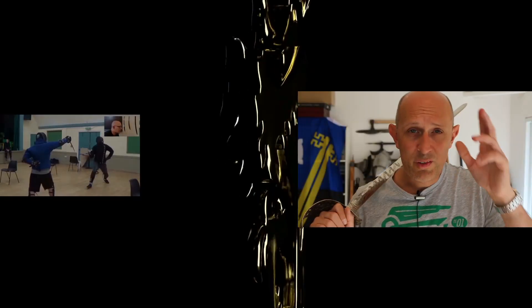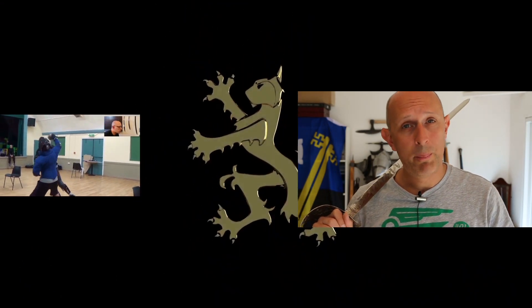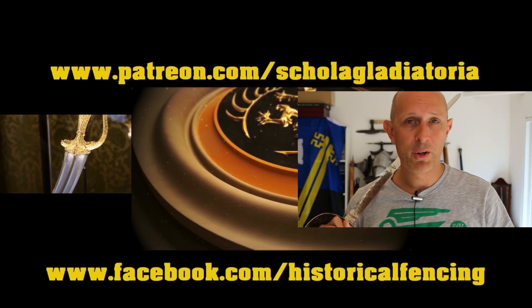Thanks for watching. We've got extra videos on Patreon — please give our Facebook a like and subscribe if you haven't already. Cheers, folks.